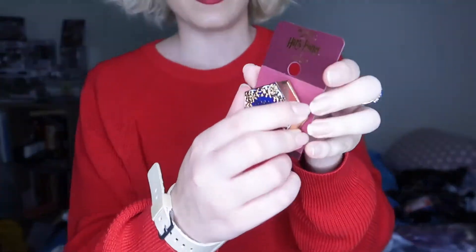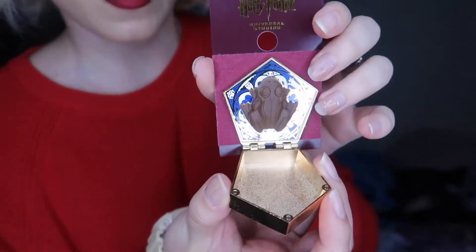And then I also have the chocolate frog pin, which I think is so cool. If you open it, it's the chocolate frog — and it smells like a chocolate frog too. So delicious.